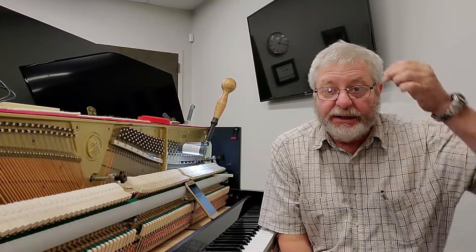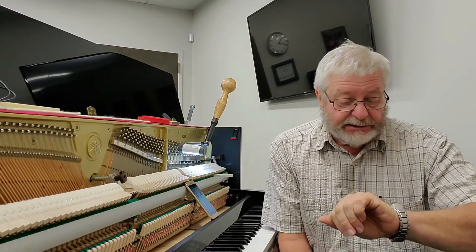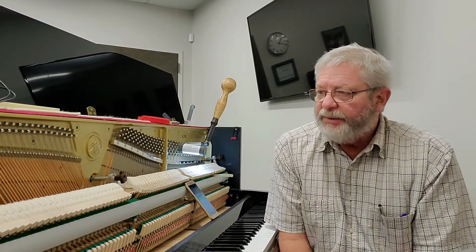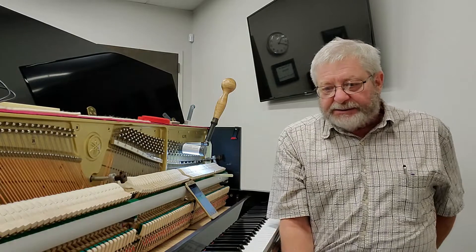Now this piano is about seven or eight cents sharp today, mainly here in the midsection. Experienced tuners will know what I'm talking about. But this is mid-August. Pianos are still sharp from the high humidity of the summertime, and in about a month or two they'll come down. In the January-February timeframe they'll be very flat because of the dry weather. And that's what keeps us busy.